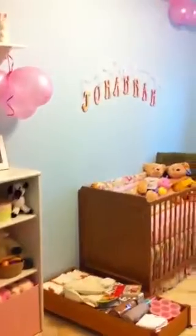Hope you like it. Let me know what you think. I love the letters on the wall and the belly cast — those are my favorite crafty projects.